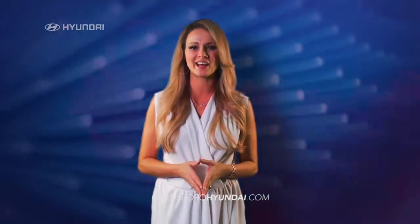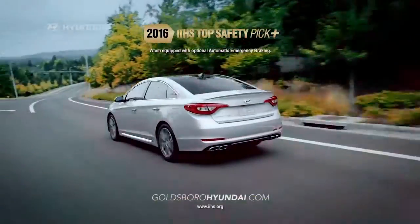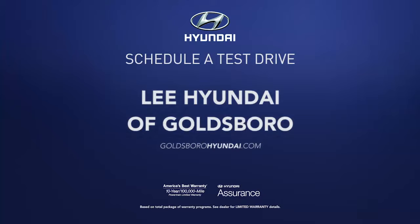It's no wonder that the new Sonata has earned a Top Safety Pick Plus rating from IIHS. Schedule a test drive of your very own at Lee Hyundai of Goldsboro today.